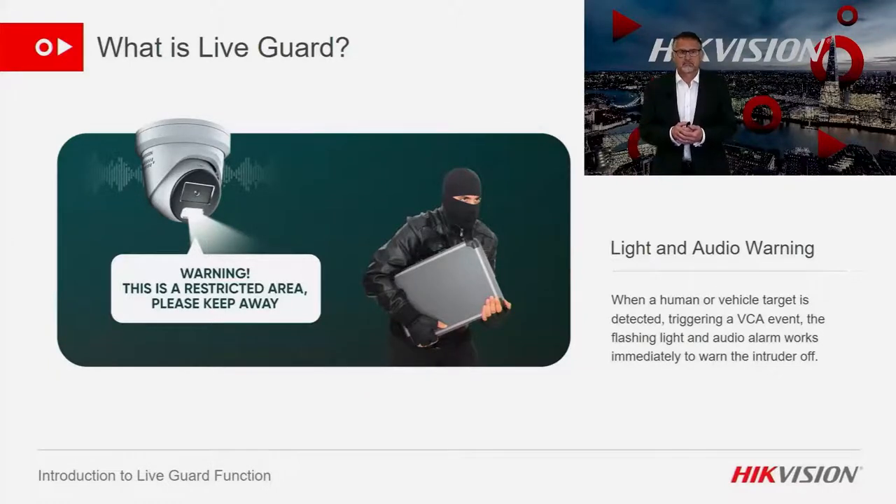Warning. This is a restricted area. Warning. This is a no parking zone. Attention please. The area is under surveillance.